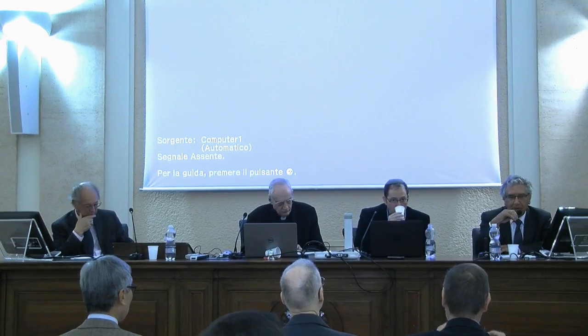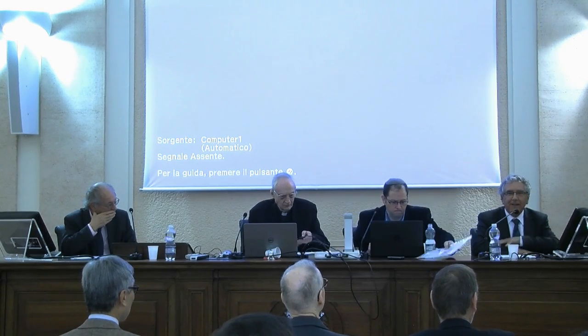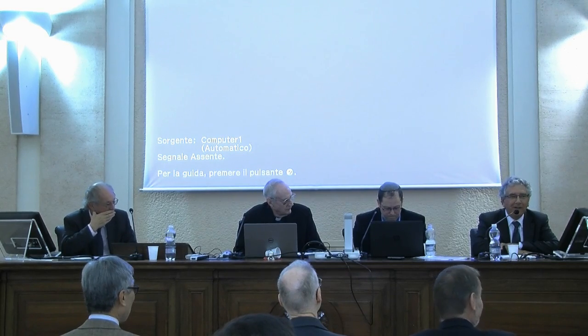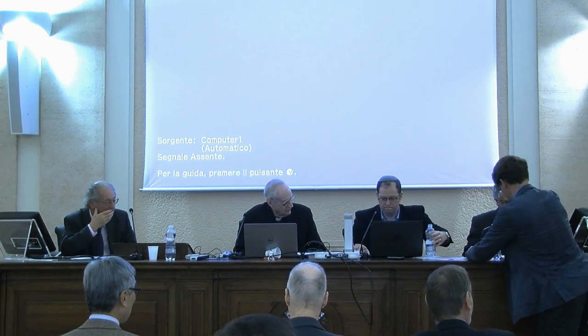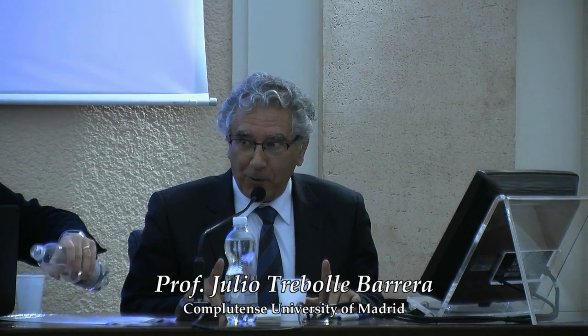Good morning. Thanks for the invitation to take part in this panel. I am very happy to come back to this Aula Magna where I followed many courses. I remember only one professor: Carlo Martini, Father and Cardinal, who was my professor in textual criticism. I should remark that I am not an editor of any book in the project I present — I was invited only to be a member of the scientific committee. I am editor of the Book of Kings in the Septuagint series in Göttingen, which is a completely different project.